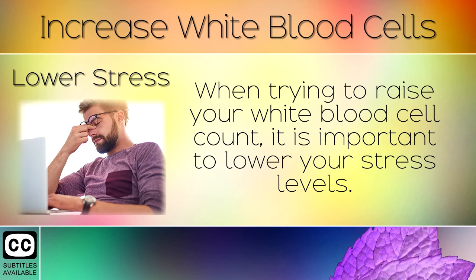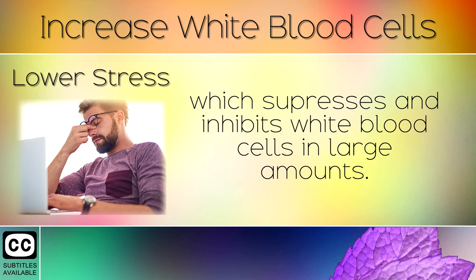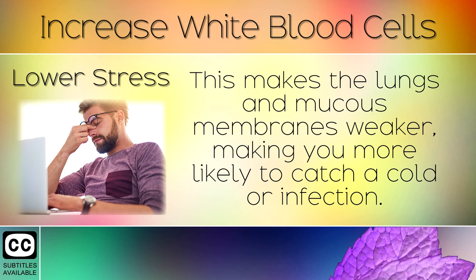2. Lower Stress. When trying to raise your white blood cell count, it is important to lower your stress levels. Feeling stressed on a regular basis releases a hormone called cortisol, which suppresses and inhibits white blood cells in large amounts. This makes the lungs and mucous membranes weaker, making you more likely to catch a cold.